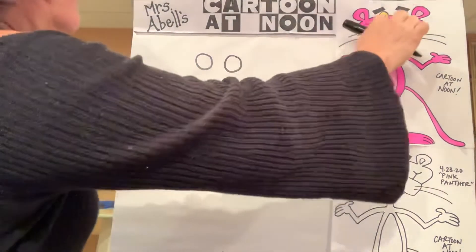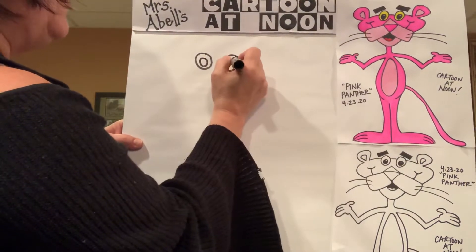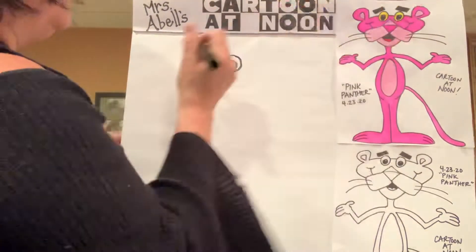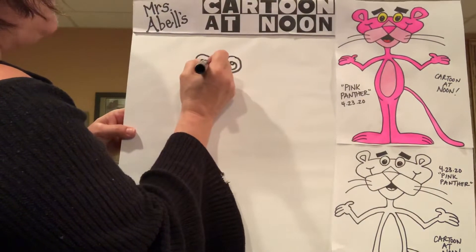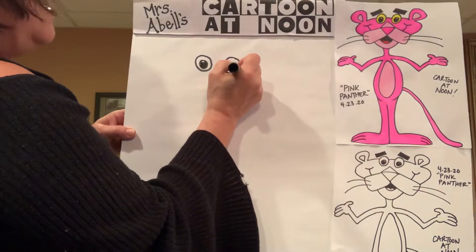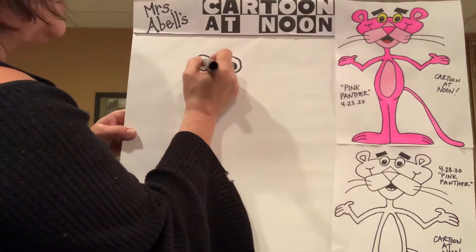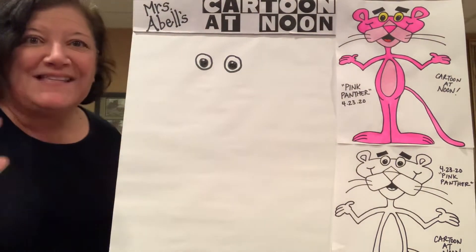Inside those ovals, draw two other ovals — these are the pupils of the Pink Panther's eyes. If you'd like and you have room, you can go ahead and do even a tinier circle at the very top, then fill it all in, leaving that little circle white. That will give the highlight in his eye, which is a hallmark of cartoon eyes. As you're filling it in, make sure you're smoothing out any bumps and getting them to be the same size.